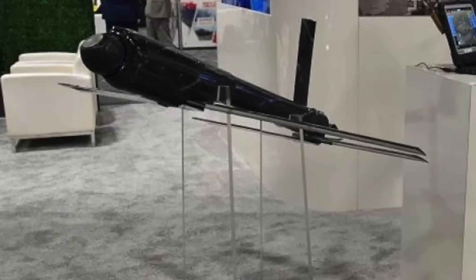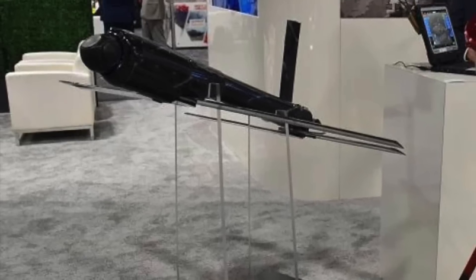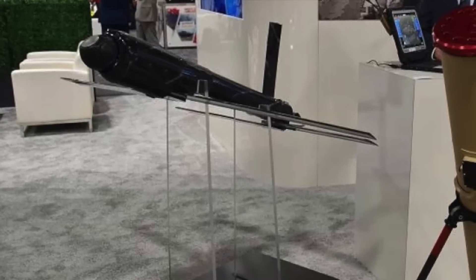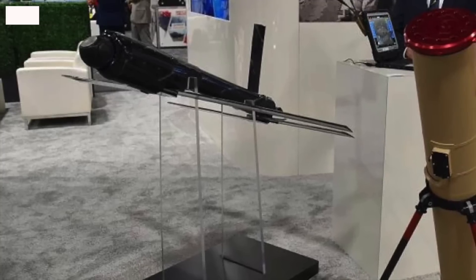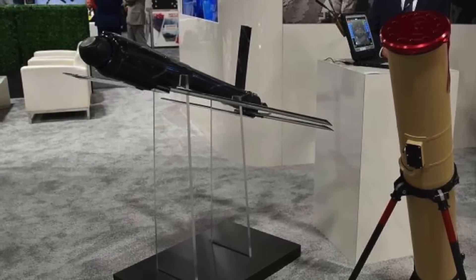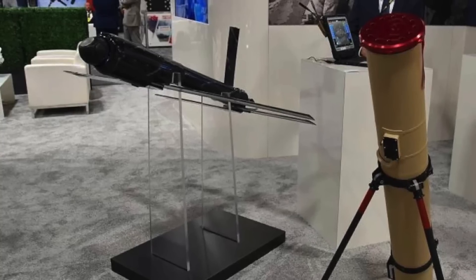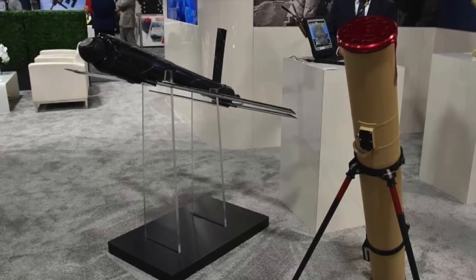The Switchblade is a compact loitering munition designed by Aerovironment and utilized by various branches of the U.S. military. Small enough to fit in a backpack, the Switchblade is launched from a tube, flies to its target, and detonates its explosive warhead upon impact. Its name, Switchblade, comes from the way its spring-loaded wings are folded inside the launch tube and snap into place when deployed.